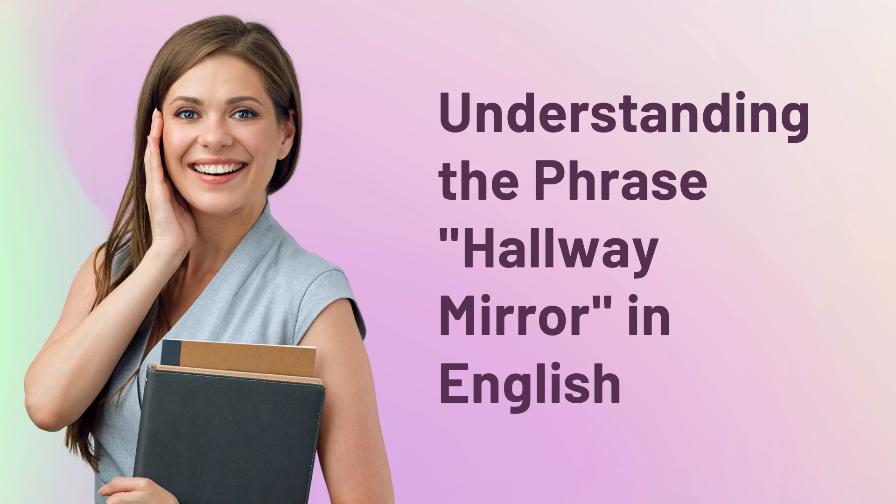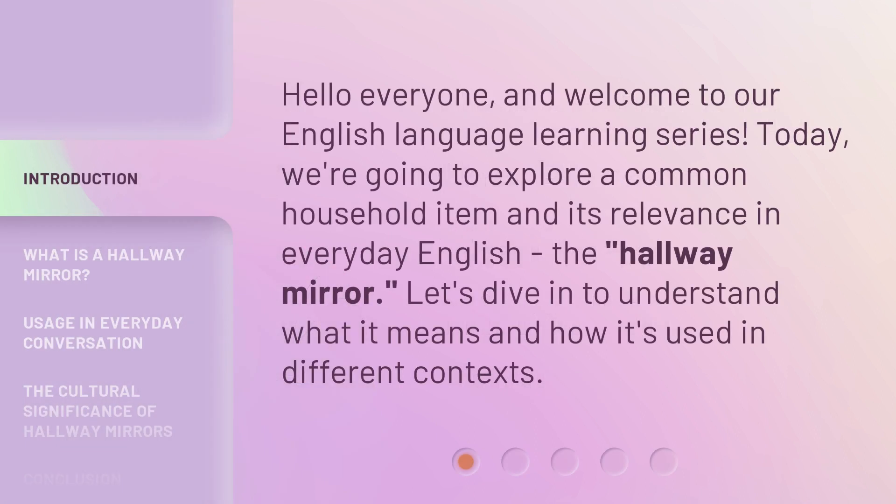Understanding the phrase 'hallway mirror' in English. Hello everyone and welcome to our English language learning series. Today, we're going to explore a common household item and its relevance in everyday English — the hallway mirror. Let's dive in to understand what it means and how it's used in different contexts.